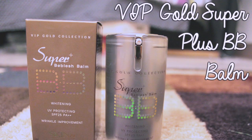The first product I'm going to talk to you guys about is VIP Gold Collection Super Beblish Balm. There are different types for your skin — there's a pink one and a purple one. This one seems super fancy because it's called VIP Gold Collection. This is the darkest color they have; it's actually more of a gray. I guess I'm too yellow, so it seems really gray, but eventually it blends out nicely into your skin. It's almost like a CC cream, but it's called Beblish Balm instead.